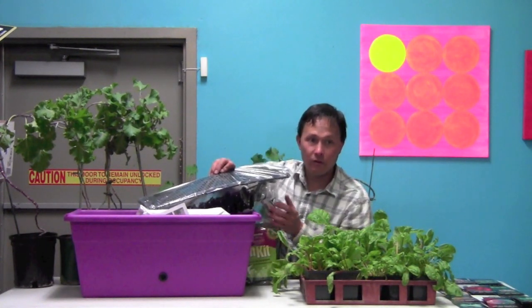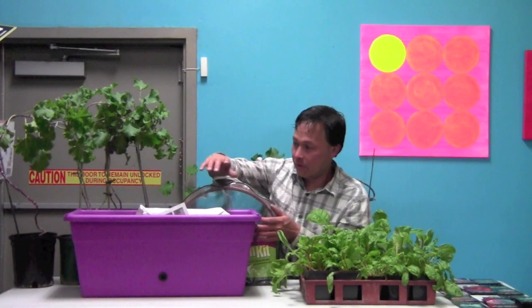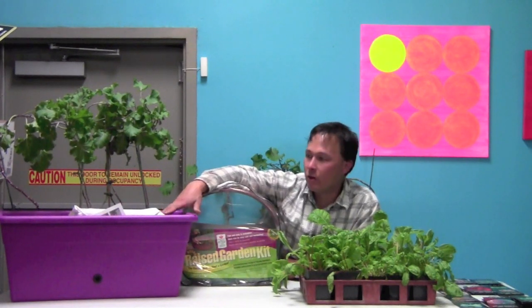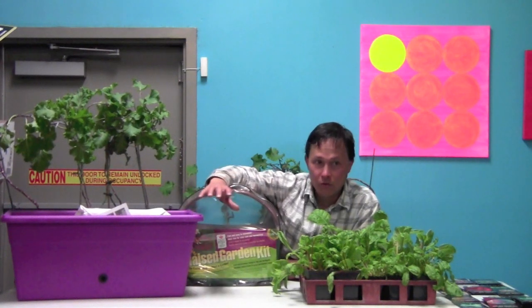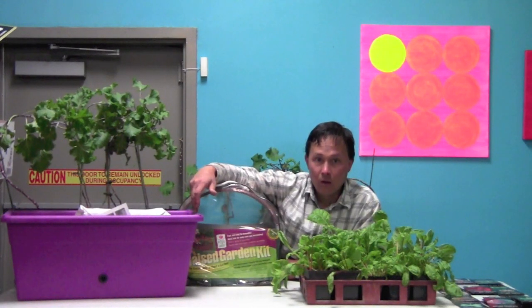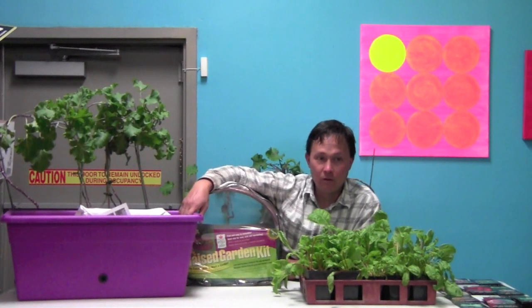With the self-watering City Pickers, in wintertime here in Vegas you might only need to water every four days. It's a good solution if you live in an apartment or condo and don't have a lot of space, or just want to try growing. They're about $30, they're on wheels so you can roll them inside if it's too cold, or even grow inside next to a sunny window.